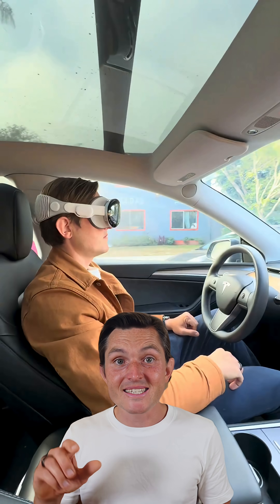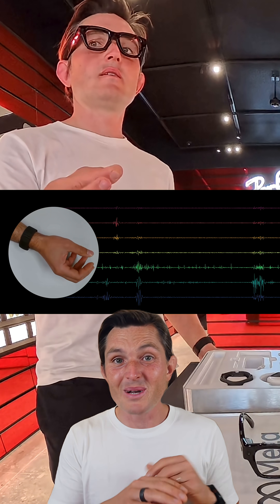Apple Vision Pro still needs cameras to watch your hand movement. This reads your nervous system directly — completely stealth — and they're adding handwriting recognition soon.